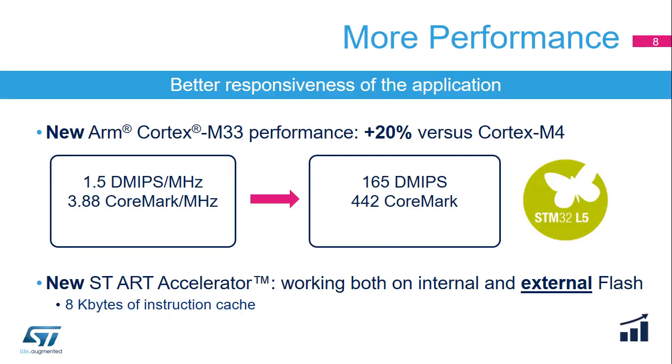The STM32L5 series is an ultra-low-power microcontroller family based on the high-performance ARM Cortex-M33 32-bit RISC core running at up to 110 MHz, offering a performance increase of 20% versus the Cortex-M4 core, achieving 165 DMIPS and 442 CoreMark scores. Its new ST-ART accelerator enabling faster flash accesses can work on both internal and external flash memories. These two key IPs enable better responsiveness of any applications running on STM32L5 devices.